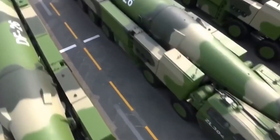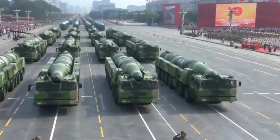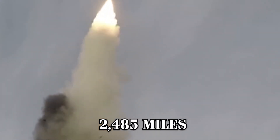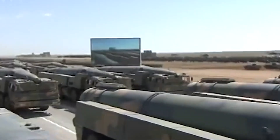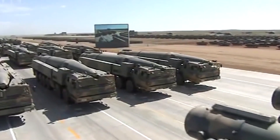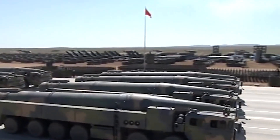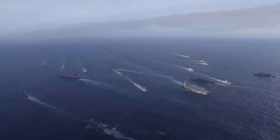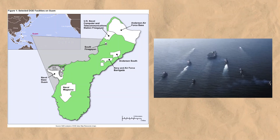Another critical asset is the DF-26, an intermediate-range ballistic missile with a range of up to 2,485 miles. Capable of targeting both land and naval assets, the dual-threat DF-26 can carry either conventional or nuclear warheads, allowing China to engage U.S. forces across various scenarios. Its range puts U.S. bases like Guam and distant ships at risk.